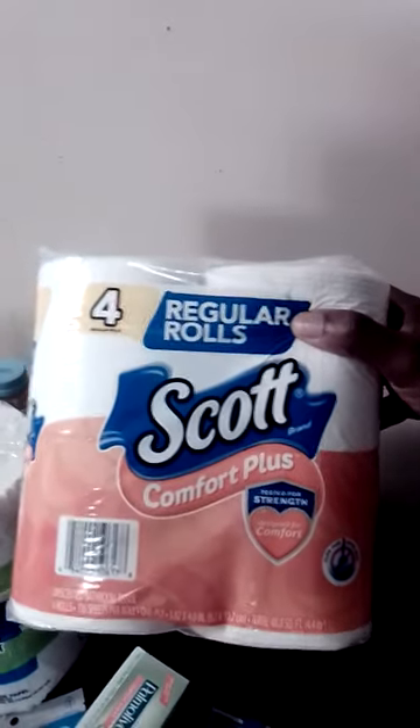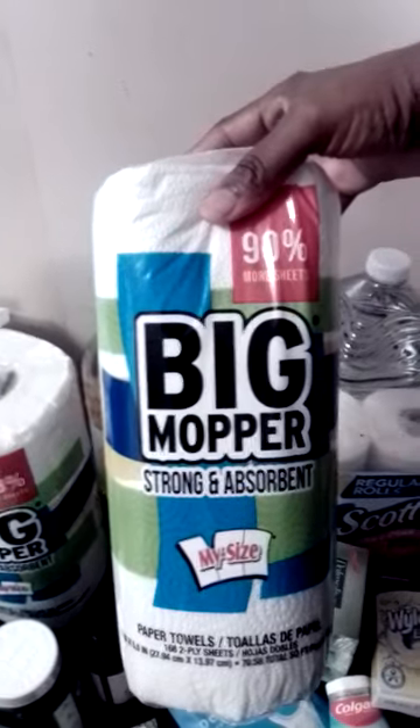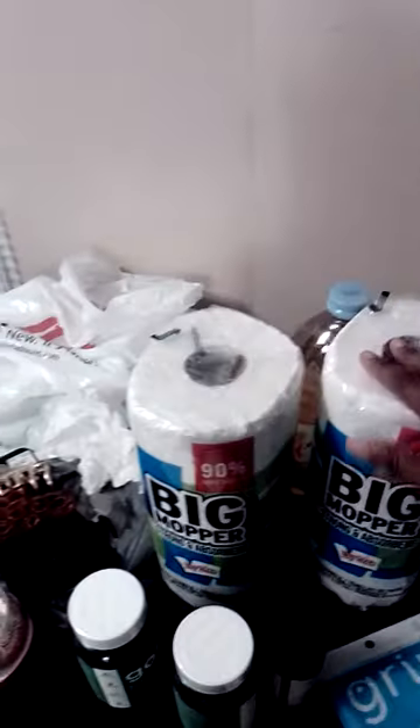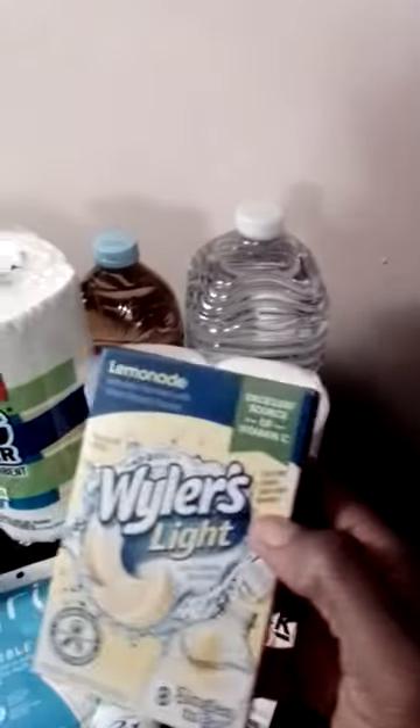We got the Scott Comfort Plus four regular rolls, a pack of tissue. Then we got the big Stroman's paper towels and I got two of those.